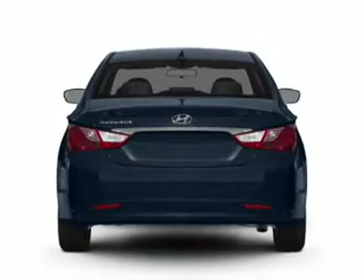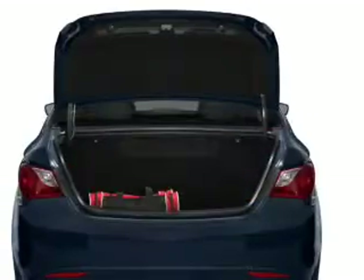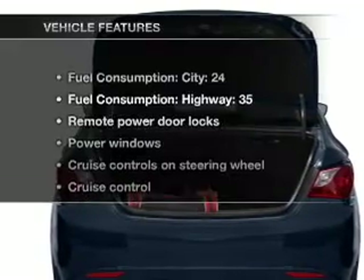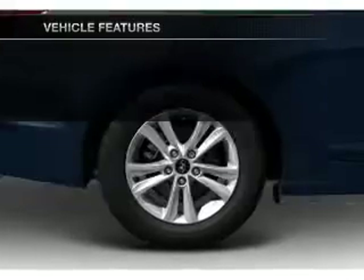Stand out from the crowd with premium wheels. The anti-lock braking system will help deliver you safely to your destination. Memory settings are one of many features, and with these notable features, you won't want to miss out on the opportunity to own this amazing ride.